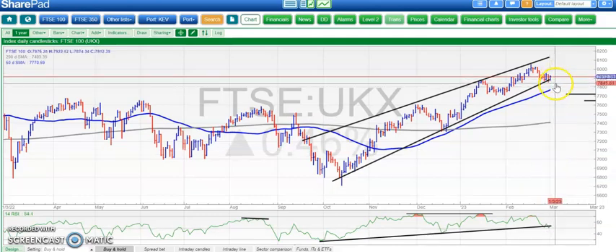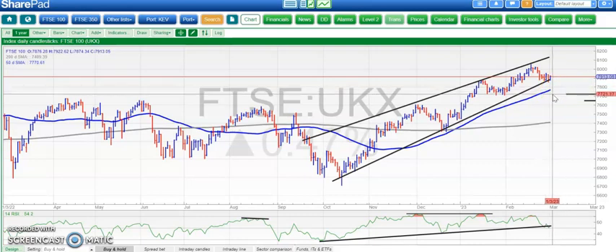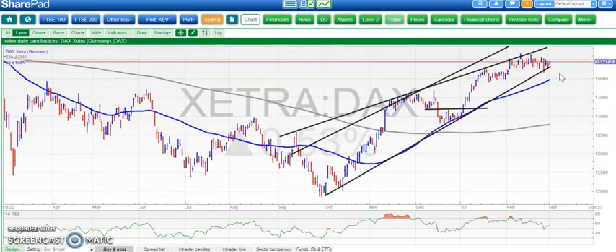Below 78.70 the risk is down to the 50-day moving average at 77.70 currently, and obviously testing January support there around the 77.20 levels. But at the moment we look as though we are reasonably strong.